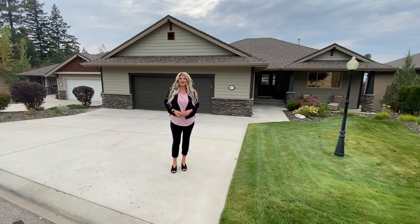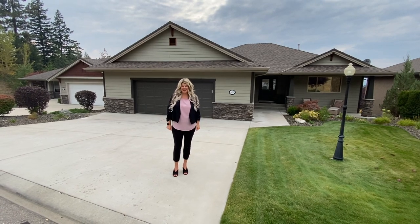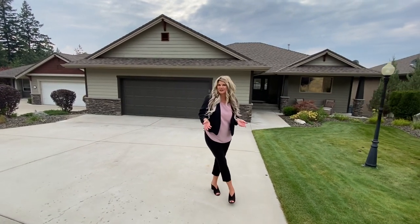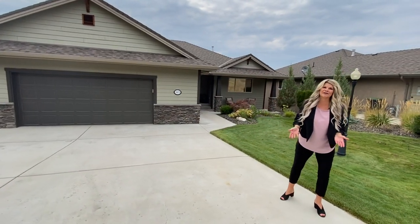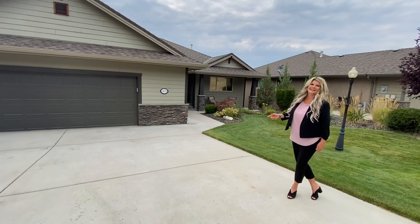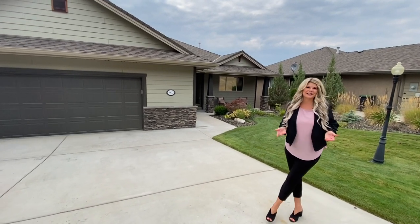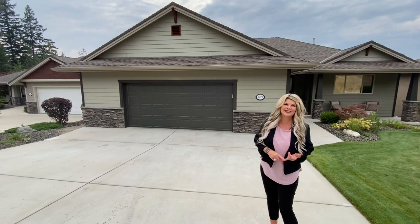Hi, it's Jamie Briggs from the Briggs on Homes Group of Kobo Banker. We are here today up in Sunset Ranch doing a virtual open house. We're not allowed to do open houses still, so we thought these virtual open houses are a great way to expose our listings to you so you can see a very personal tour. For more details, remember you can always go to our website, Briggs on Homes, and see the 3D tour.